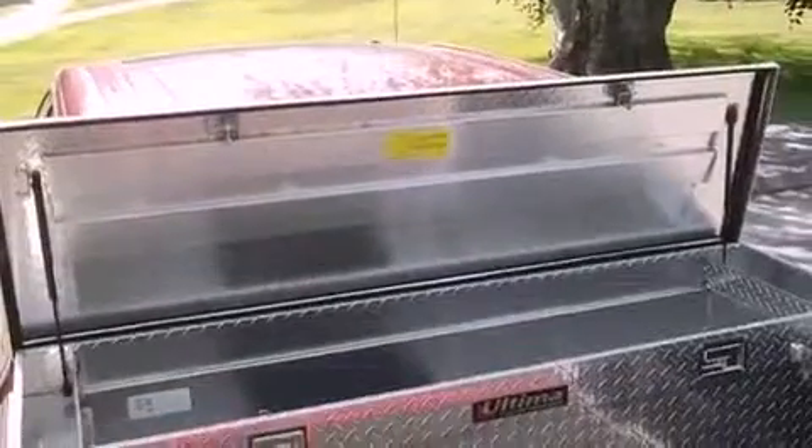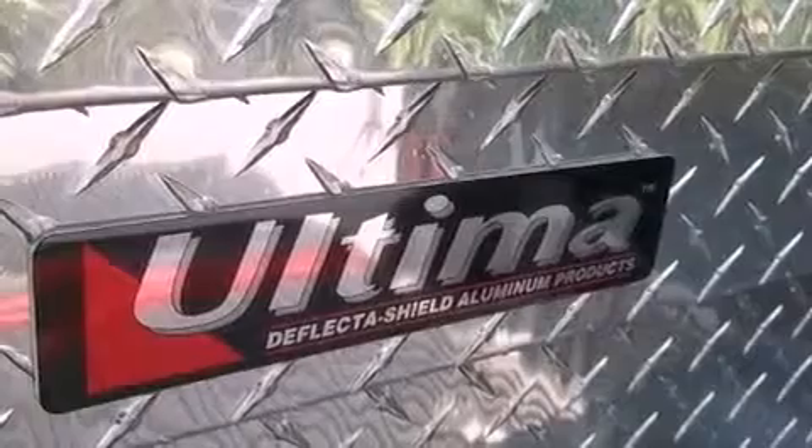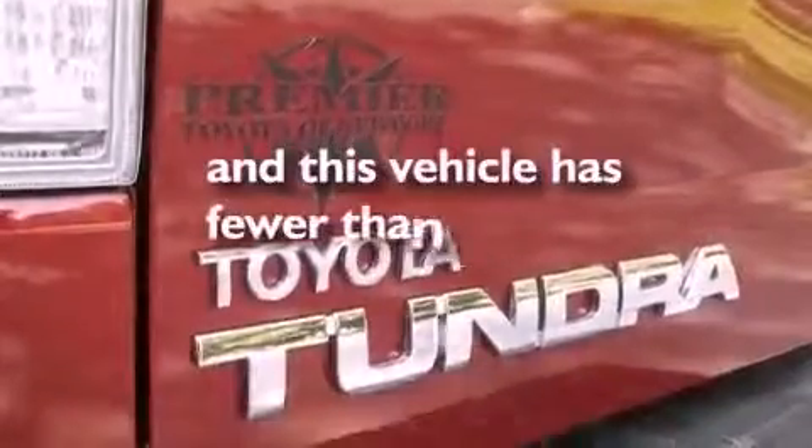18-inch alloy wheels, traction control and stability control systems, XM satellite radio — and this vehicle has less than 9,000 miles.